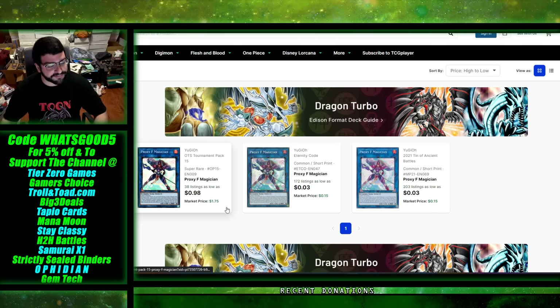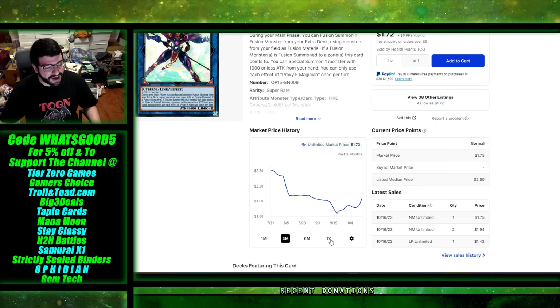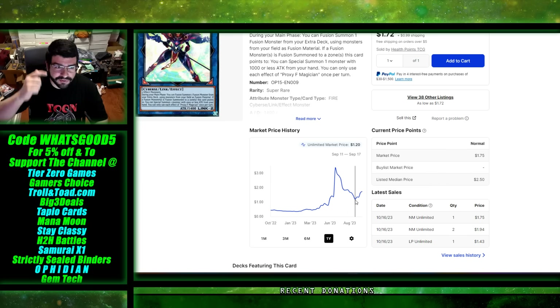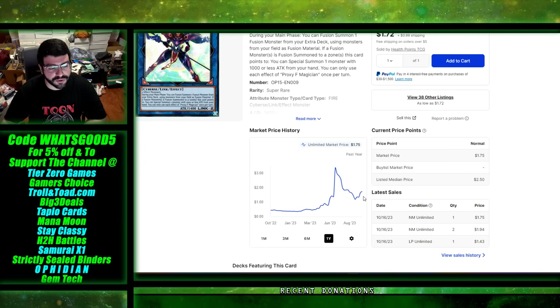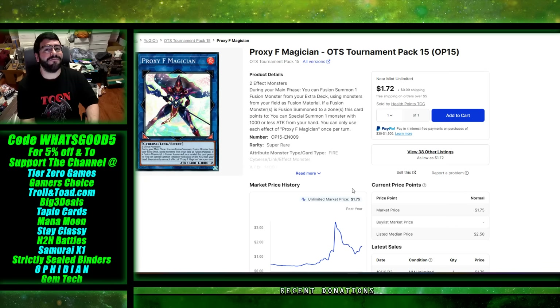Proxy F Magician has some interesting text, but two of its versions are common and it got an OTS — a tournament pack super upgrade in OTS 15, which is starting to get up there in age. Its graph is interesting: it had a huge buyout before, going from almost nothing, bulk-ish supers from tournament packs, to around three dollars, then crashing out the same way. But now it's hit a bottom — people are starting to remember the wacky tags and cool things it can do, maybe with new decks or tech. It's starting to go back up and people are buying in again at the cheaper price.